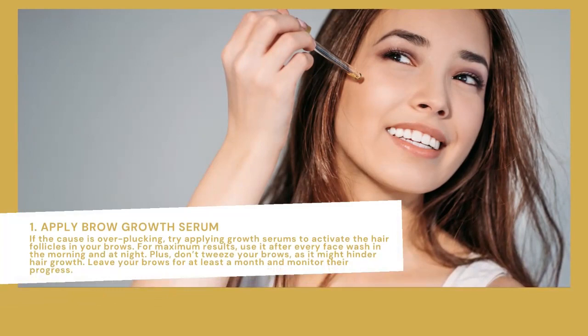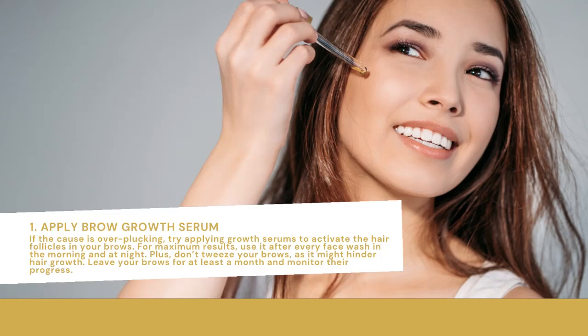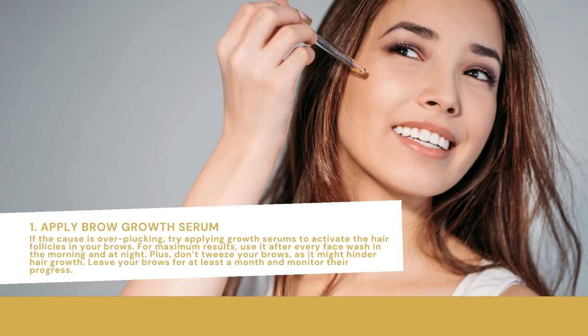Apply brow growth serum if the cause is overplucking. Try applying growth serums to activate the hair follicles in your brows. For maximum results, use it after every face wash in the morning and at night. Plus, don't tweeze your brows, as it might hinder hair growth. Leave your brows for at least a month and monitor their progress.